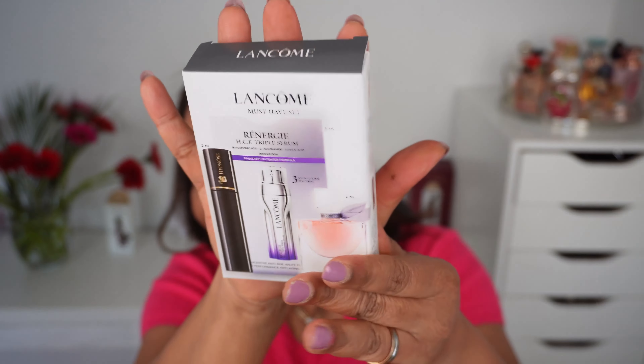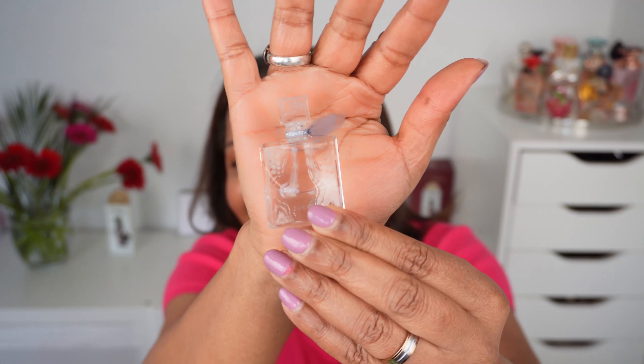This is heavenly. When I picked up the Sisterhood Edition bundle, they were giving a free sample pack with it. In here is a mascara, a bigger sample of their Rénergie Triple Serum, and a fragrance. The fragrance is five milliliters — it is La Vie Belle. The mascara is Hypnose and it is two milliliters. Here is the sample of the Rénergie Triple Serum.